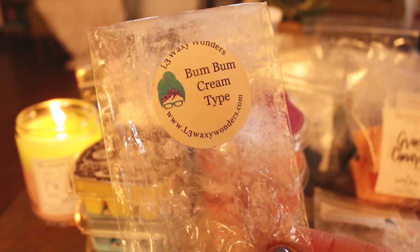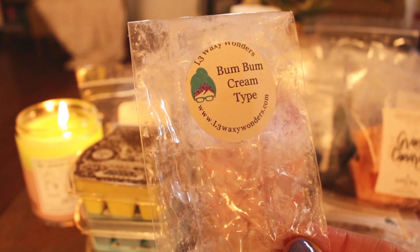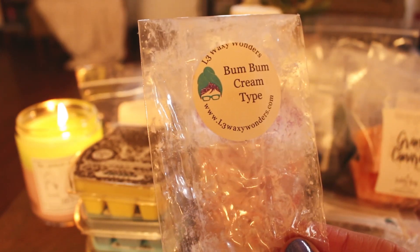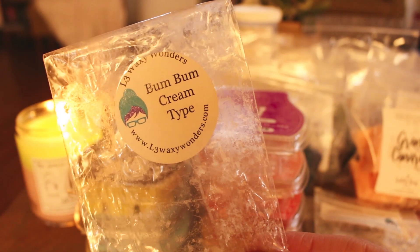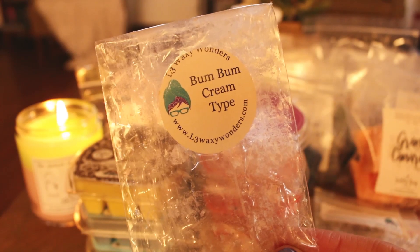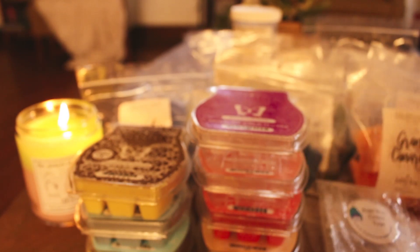I also melted a trig tart of Boom Boom Cream type. I love Boom Boom Cream — I try not to overdo it because it's one I could get tired of easily, but it was really nice. I had something else in the tea light warmer — I think it was Danny's blend from Kay — and I put this in the bulb warmers and it was very enjoyable. Trig tarts don't always perform super well for me, but this one did okay.